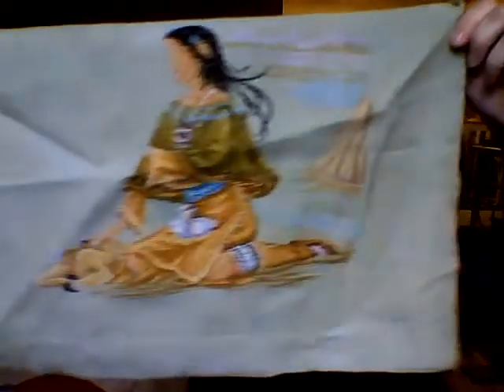And the last one I worked on was a little bit more work on my Indian Maiden — I worked some on the deer. This is another one that will definitely be a finish next year. So that was all of my WIPs that I worked on.